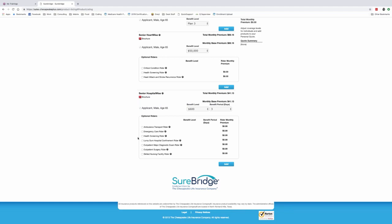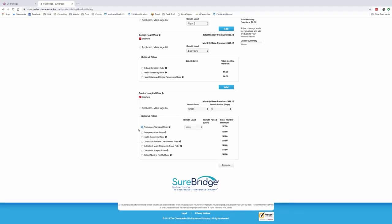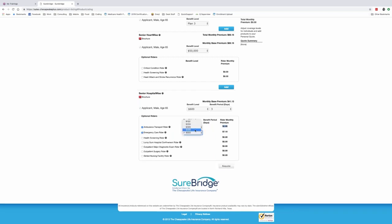Now let's look at the riders that further customize the product. You can add an ambulance rider — ambulance typically costs just under $200; this rider covers up to four times per year and adds only about $3 a month. You can add emergency care — ER co-pays are around $90 on most plans, so a $100 benefit at $1.42 a month completely covers the ER co-pay up to four times per year. We're covering people's risks without adding a lot of premium — nowhere near a Medicare supplement plan.